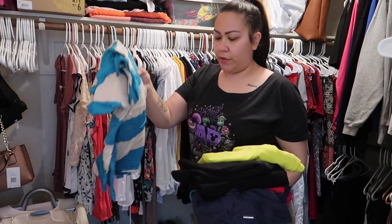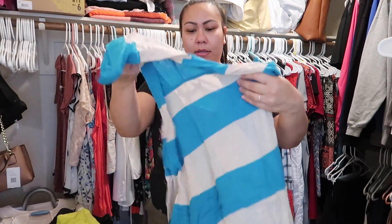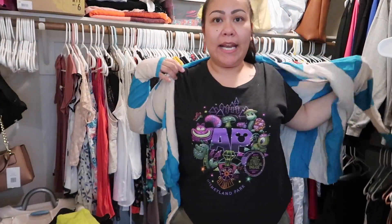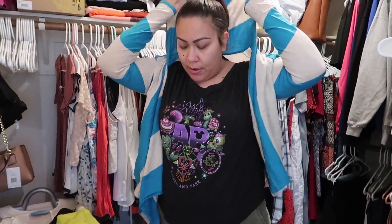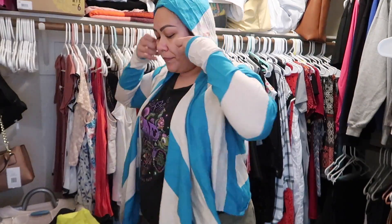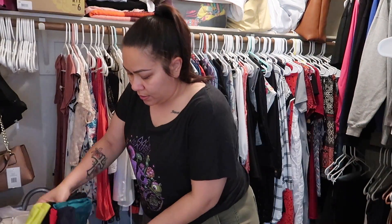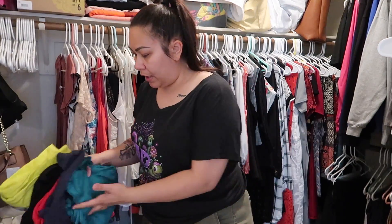Up there in the corner of the shelf I had some things. This is actually really cute — it's like a hooded cardigan. But I never wear it anymore even though I used to wear it all the time, and it has like this long thing in the front. So this is going to be donated. And I actually have two of those — I have a pink one as well.